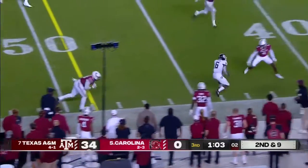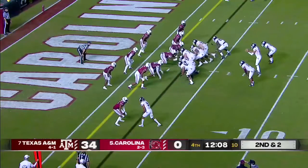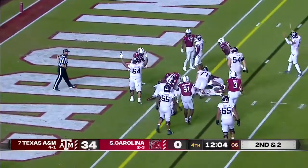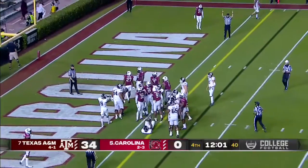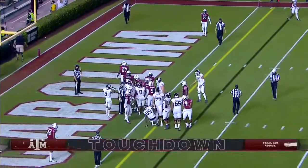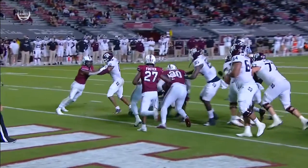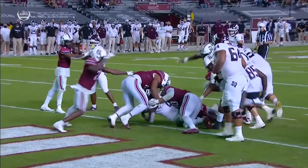A-Chain with a great move to pick up the first down. A-Chain again — touchdown A&M! Touchdown Texas A&M, A-Chain! Make sure that he got across the front of the goal line — A-Chain refusing to go down, knees down, but where's the football? Tough to tell from this angle.